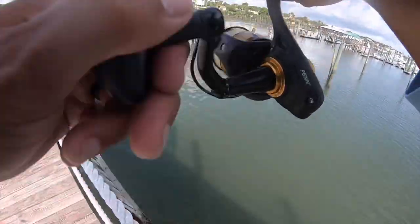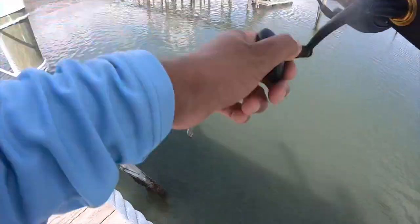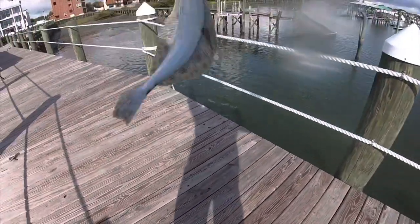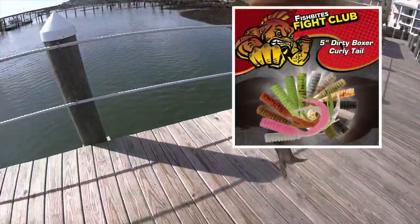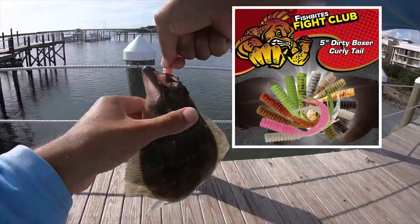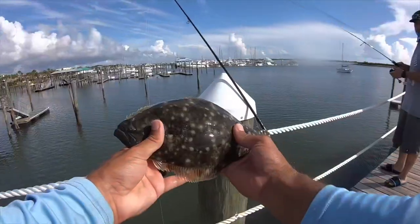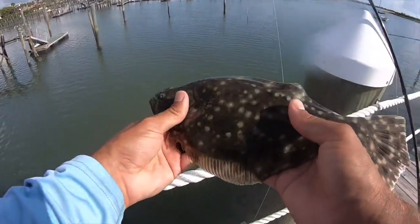There we go, fish on! Don't let him spit it, don't let him spit it, don't let him spit it. Flatty! It's a nice little flatty, huh? Little baby — we're getting him back.